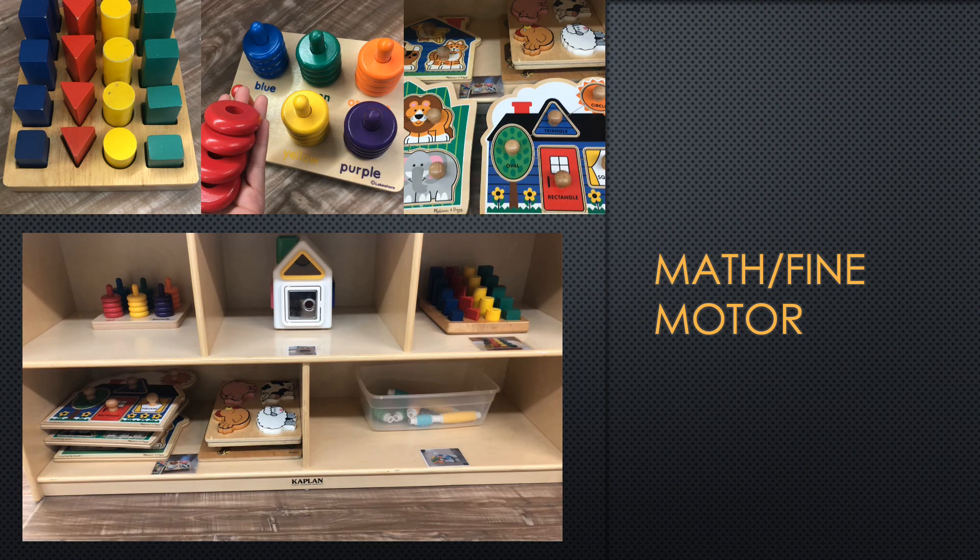Welcome to our math and fine motor station. In this center we have different shapes and puzzles — farm animal puzzles, zoo animal puzzles, a puzzle of a house that shows different shapes, and a pet puzzle. We also have a shape sorter that looks like a house. Aside from our puzzles and shape sorter, we also have a ring sorter where you can sort the rings by their colors. We also have magnetic connectors and other blocks that are different sizes and shapes. Hopefully you'll enjoy your time.